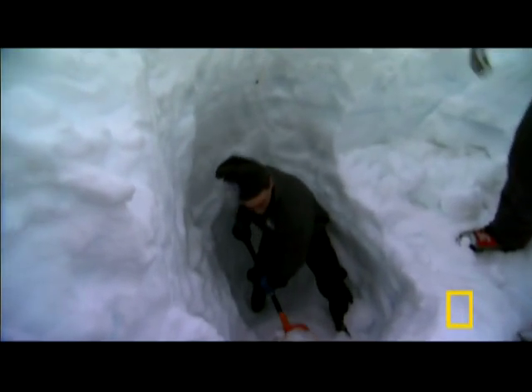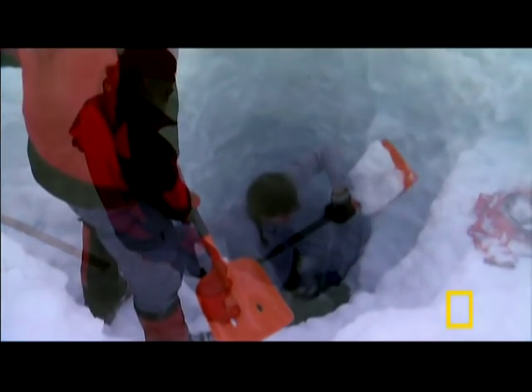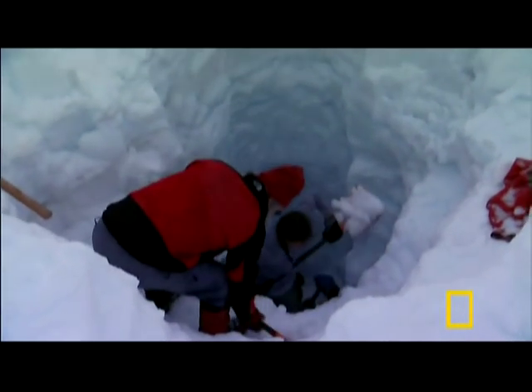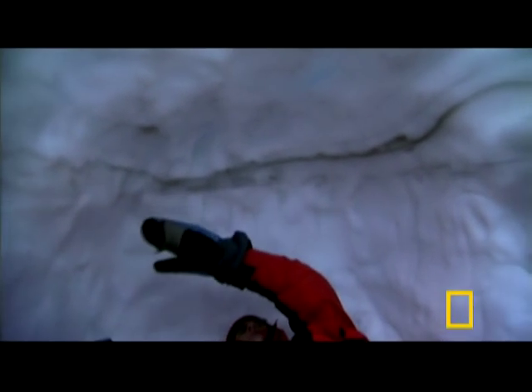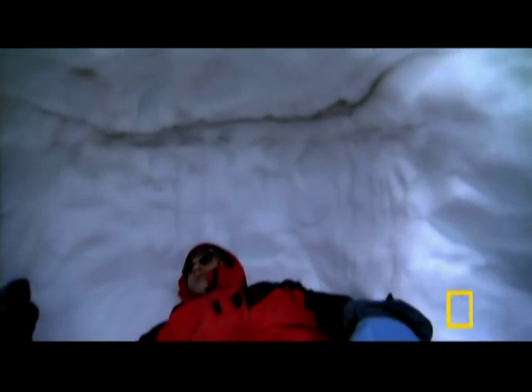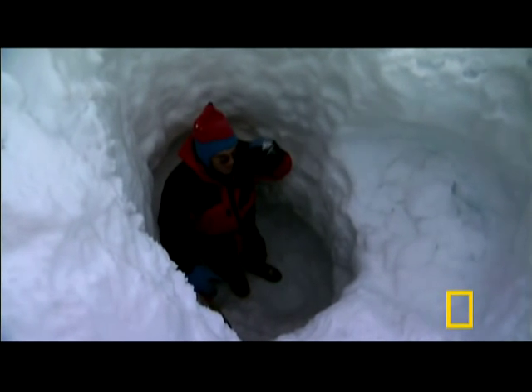They dig and dig — 20 feet into the snow. A half-inch line of compacted dirt and ice marks the fern line, the snow that fell since summer. They're now a good two feet below the fern line, showing Dan that ten feet of snow has fallen here in just a few weeks.